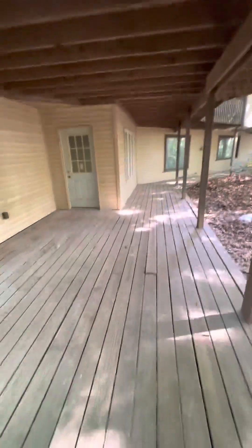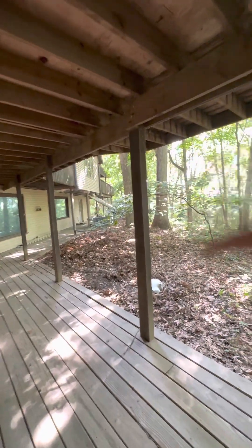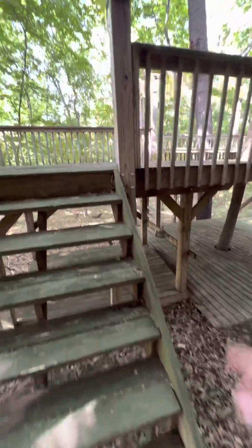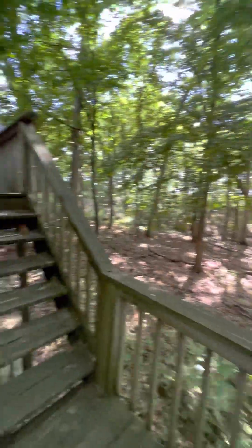This is the floating deck, and then it goes down another level to the bottom deck. This wraps all the way around to the garage — we'll see the garage from the inside, and there's another deck on the back. There's also a lower deck, so it's a quad-level deck. This part is floating with the tree, the benches, and you see all the wildlife back up.